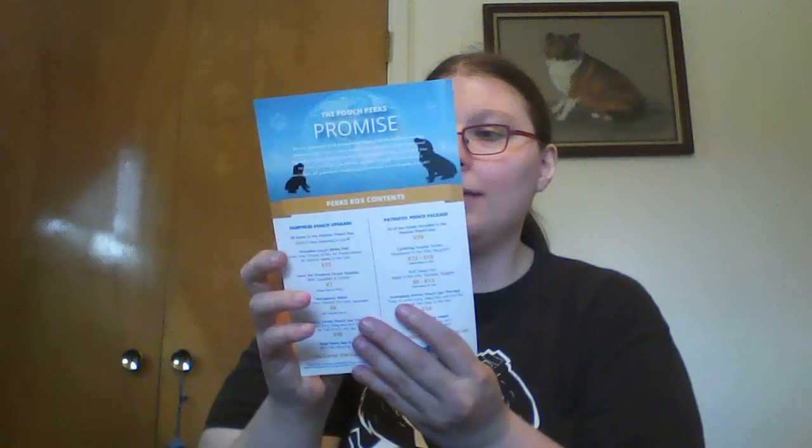She got a lot of toys! The theme for this month was for Finding Nemo's sequel, Dory, and it does show you the contents of all the boxes. The Penny Pinscher box got three or four items, the Popular Upgrade got three or four items, the Pampered Pooch Upgrade, and then the Patriotic — so there are different tier options.